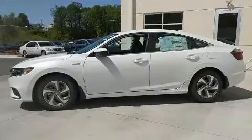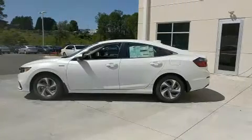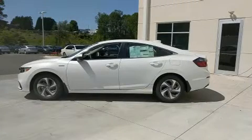This model accommodates five passengers comfortably and provides features such as a trip computer, remote keyless entry, and a split-folding rear seat.